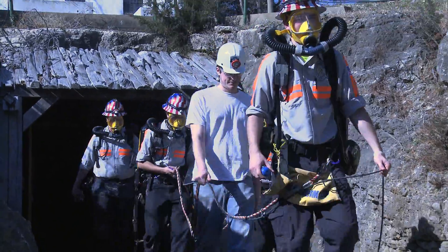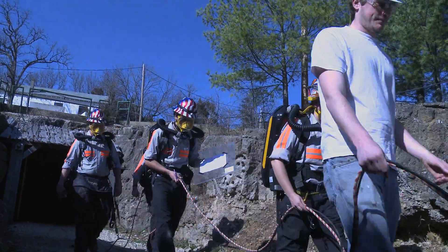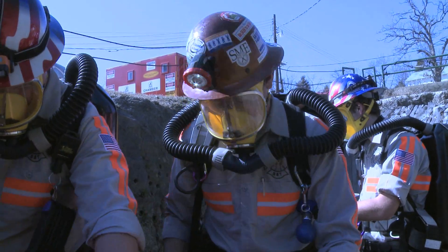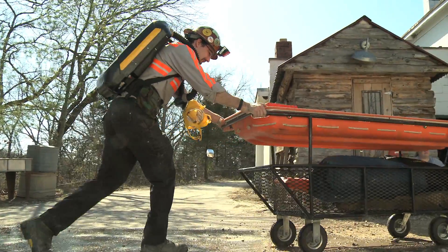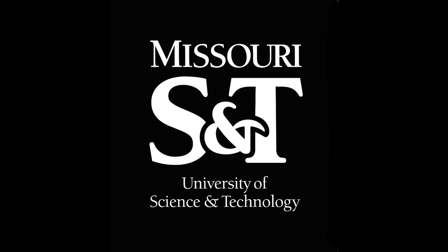Whenever I was approaching graduation, there was kind of the scramble to find jobs and internships. But what helped were the contacts that I made through the university mine rescue team. That's where I got all of my internships. Mine rescue especially is a real big brotherhood. We all have friends that we know out in the industry that take care of us, and we take care of them. Hold on, buddy, we're going to get you out of here.